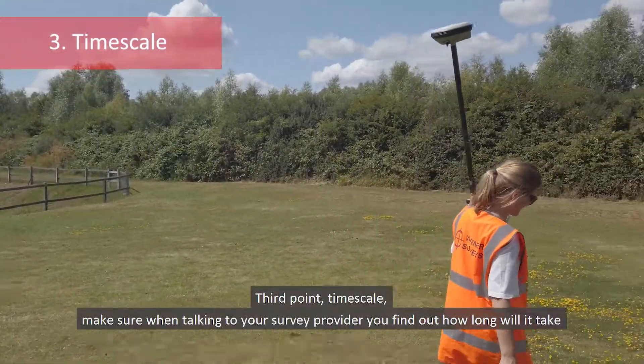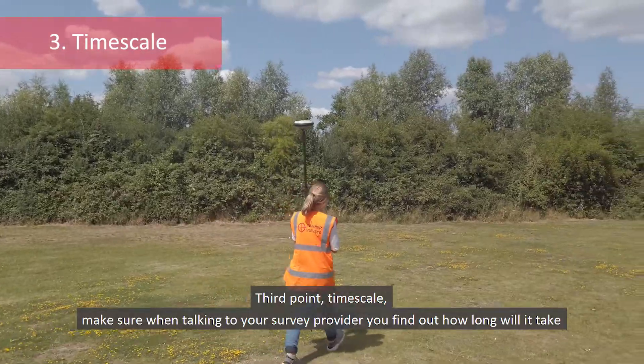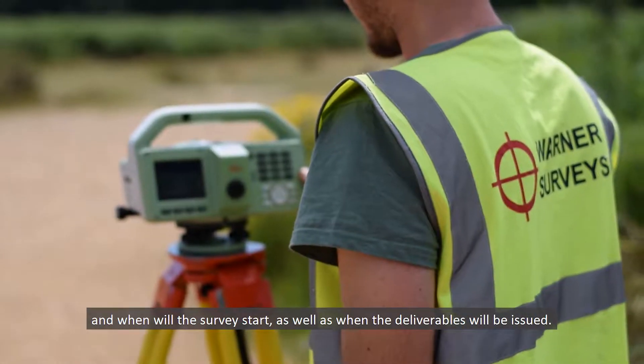Third point: timescale. Make sure when talking to your survey provider you find out how long it will take, when the survey will start, as well as when the deliverables will be issued.